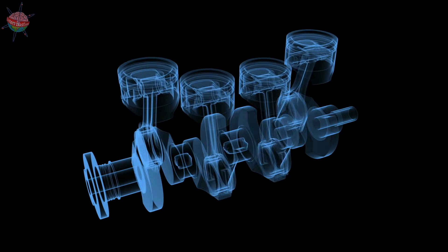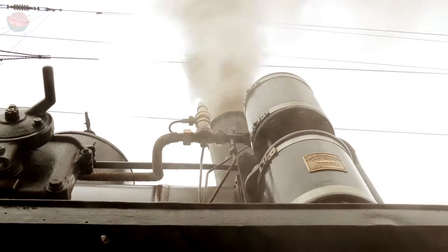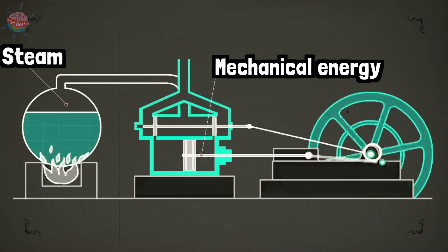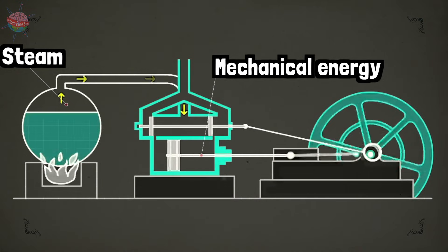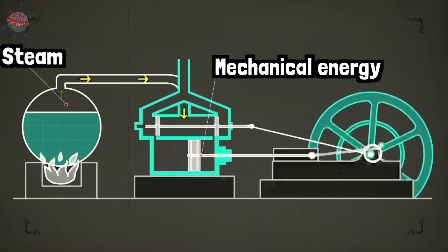An engine is a machine that uses energy to create movement. Steam engines are like giant boiling kettles, and work by burning coal to heat water and produce steam. Steam passes through a valve, and pushes through a cylindrical tube called a piston, back and forth, making the engine's wheels turn and power the train.